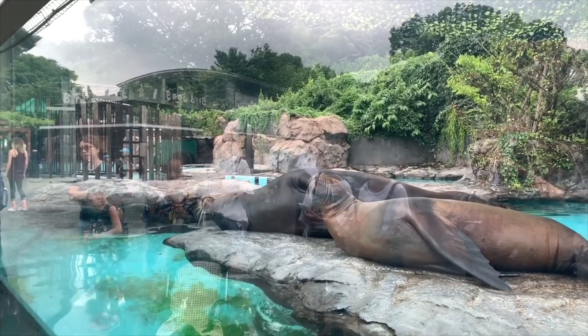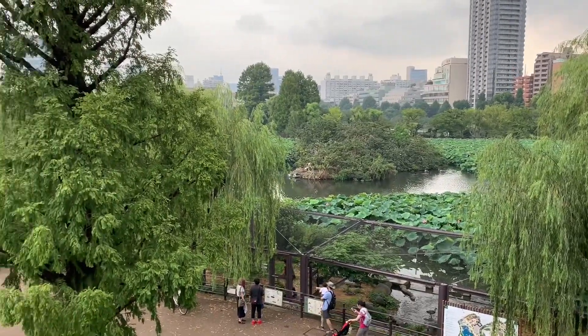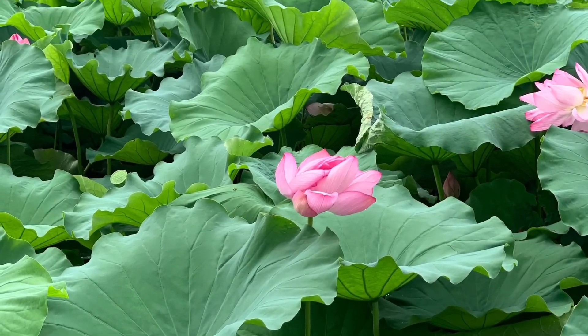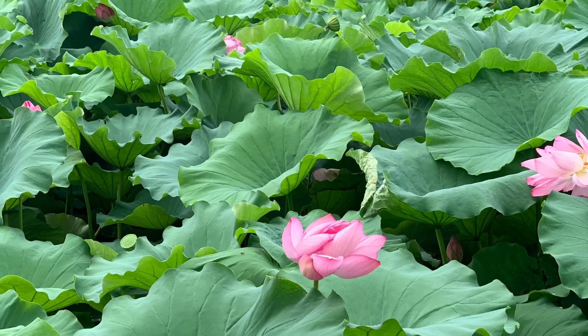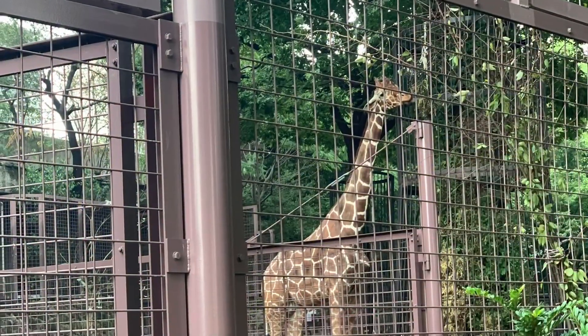You guys, this was the craziest thing! This is inside of the zoo — there are these massive lily pads and flowers, and there was even a bald eagle over there. It was just crazy. These lily pads were probably the size of my wingspan. They were just so big. We couldn't get over it.